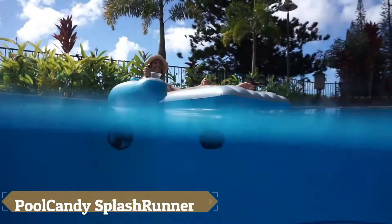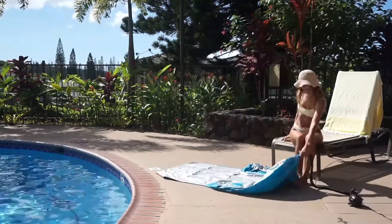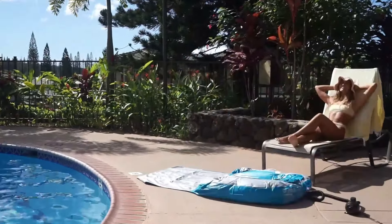The Pool Candy Splash Runner is a motorized pool lounger designed to elevate your pool experience with a fun and unique twist. Priced at $250, this innovative lounger features dual 66W motors that allow you to drive around the pool using simple joystick controls, enabling you to move forward, backward, or spin in any direction.